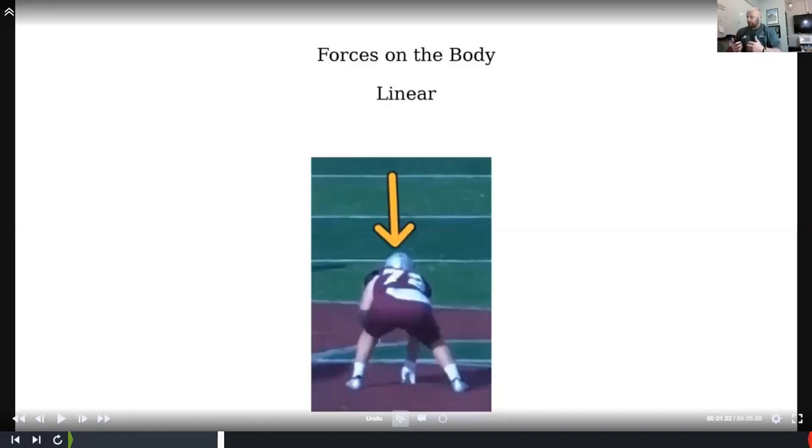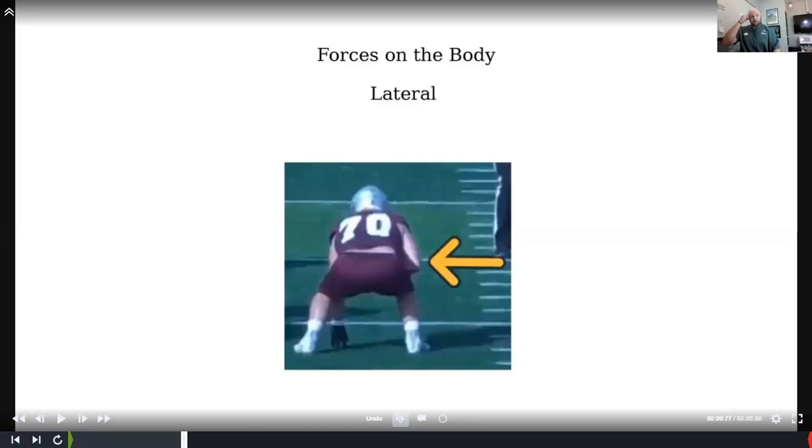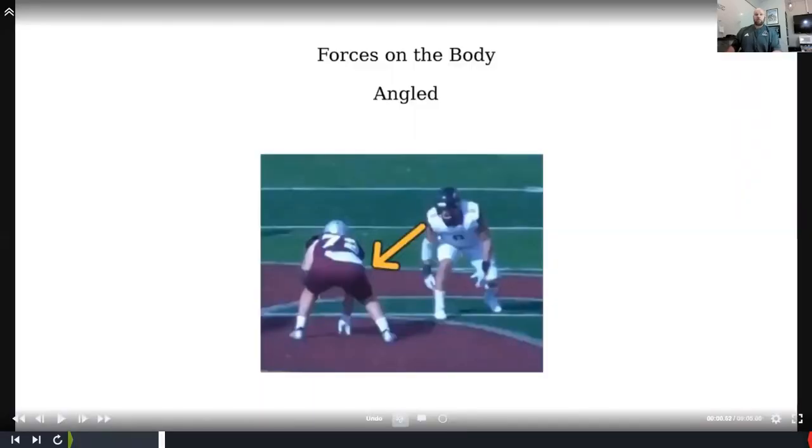To me it was always a translation of what you do in the weight room compared to how it plays out on the field. If we think about a squat, guys have knees slightly out, toes slightly out, hips back — we're thinking about vertical force coming down from gravity. When we're playing ball we've got different forces working on us: linear, straight through the chest; lateral, our body trying to move in position; and angled, which is what we're usually dealing with. Very rarely do we just get one or the other.